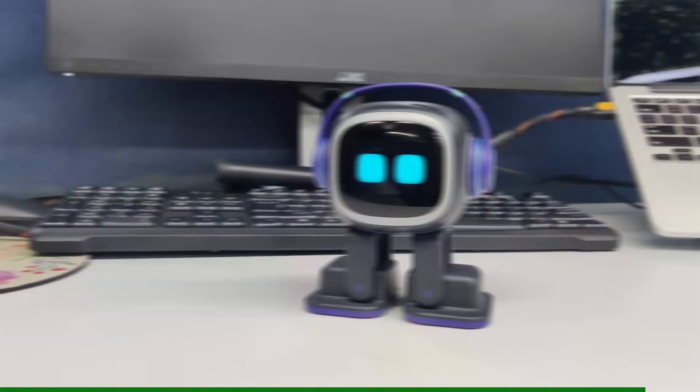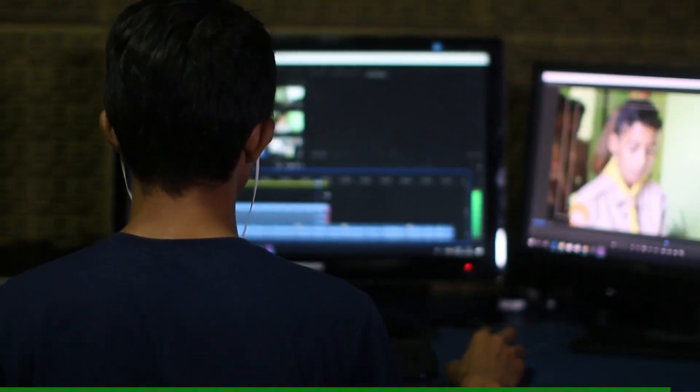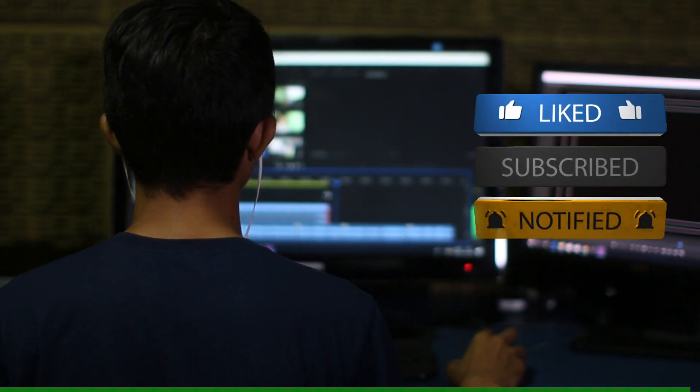So there you have it — the expressive Emo, the curious Vector, and the portable IB. I've kept it simple and honest. Hope this helps you find the perfect AI desk robot to brighten your day.